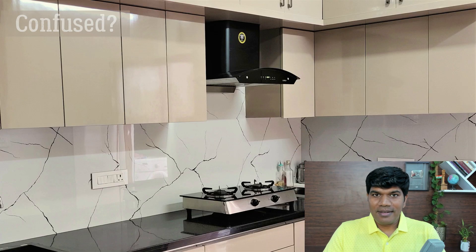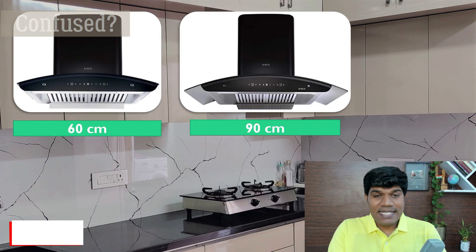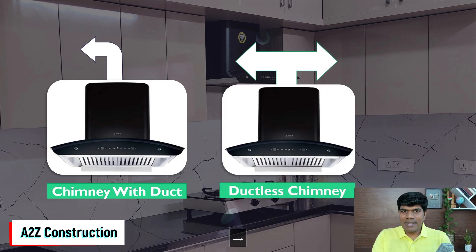We would be buying a chimney once in 5 to 10 years, so it's important that we understand more about chimneys before purchasing one. At times you might be confused whether to go for a chimney with 60 cm or 90 cm, or should we be buying a chimney with a duct or a ductless chimney, or one with baffle filters or without baffle filters.